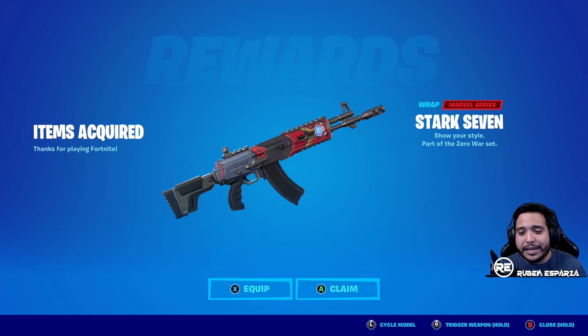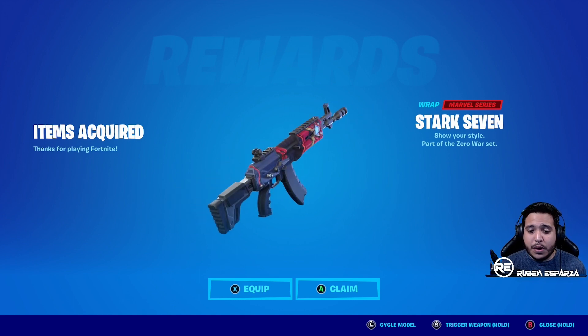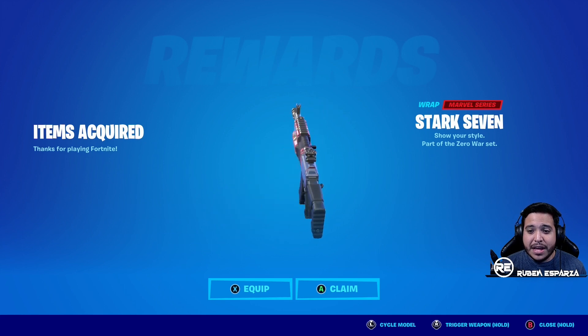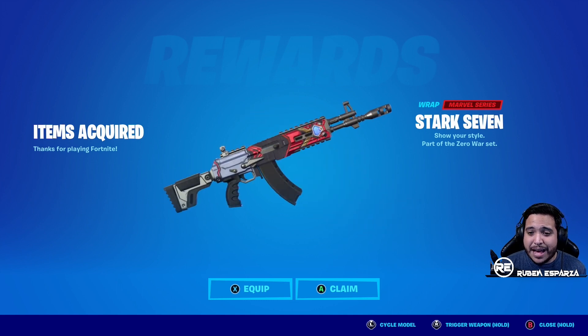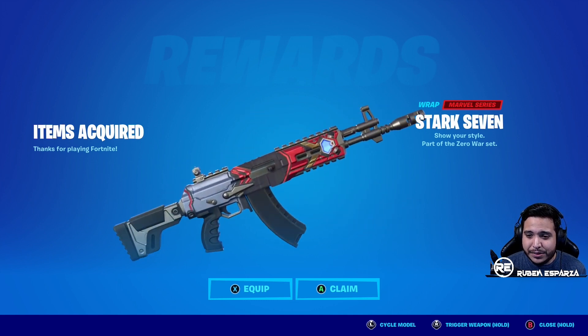Right now the only way to get this weapon wrap is by redeeming it via the comic book. It will be coming to the item shop at a later date — we don't know exactly when — but I do hope that when it drops we're going to be getting a bundle that includes an Iron Man skin.